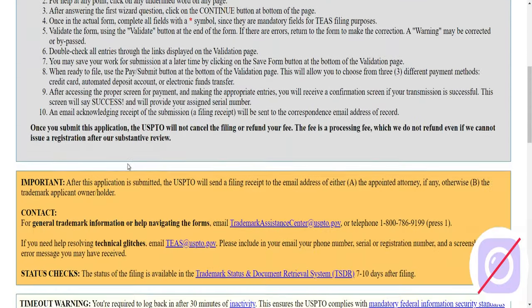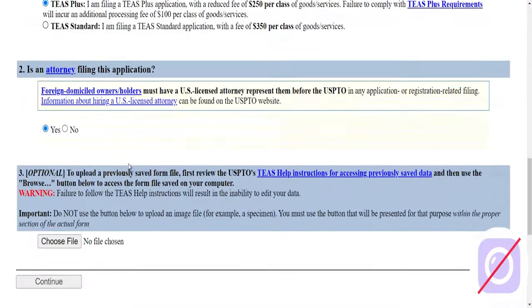The trademark application process starts with gathering all the necessary information. During a trademark consultation, we cover four different pieces of information.